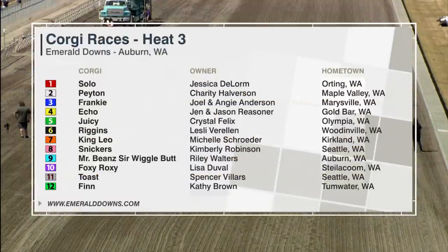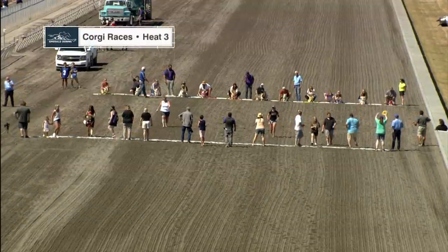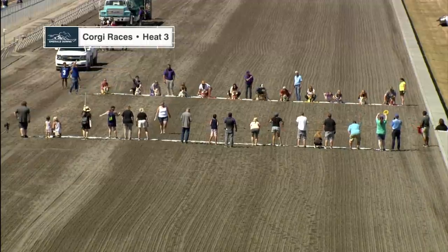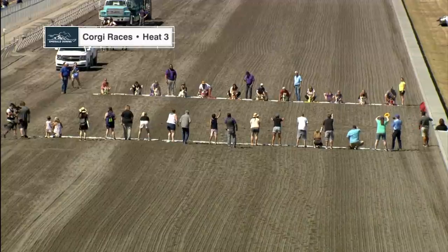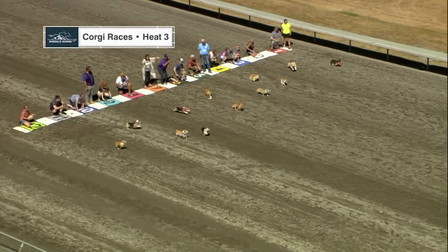A dozen Corgis in this third heat, and after this one we're already halfway through the heat trials. Then we'll have three more heats a little bit later on. The top two finishers will advance to the championship. Here we go. The flag is up, and Corgis away.